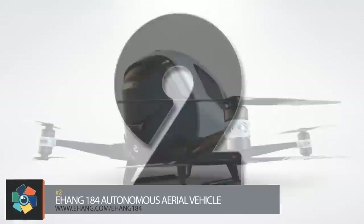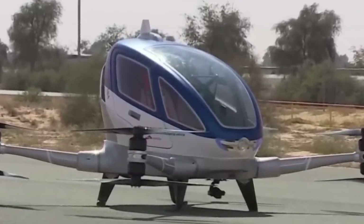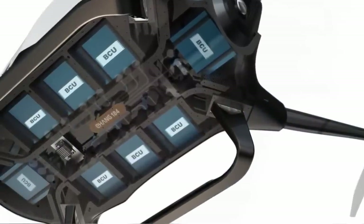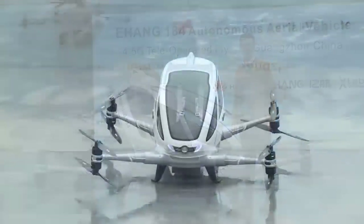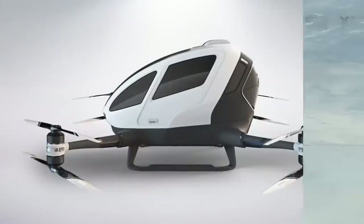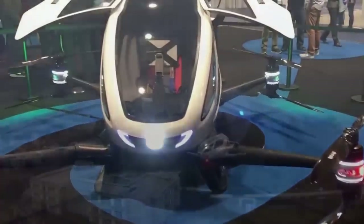Number two. The Ehang 184 is an AAV concept designed for single-passenger flights over short distances. The cabin is composed of a carbon fiber and epoxy composite with aluminum alloy components. The setup is an X8 configuration — eight rotors on four arms combine the maneuverability and agility of a quadcopter with the redundancy of an octocopter. It's capable of vertical takeoff and landing with a maximum payload of 220 pounds. The top flight speed is about 37 miles per hour with a cruising time of approximately 25 minutes before needing to recharge the fully electric power system. Although not controlled by the pilot, the vehicle requires destination information to be entered via a touch-screen interface. Ehang has had successful test flights and intends to bring the 184 to market, but as of yet no production date or pricing is available.